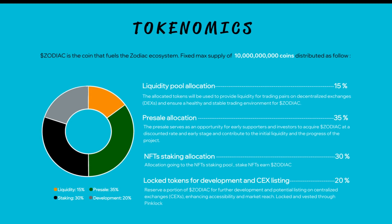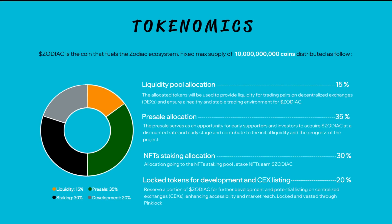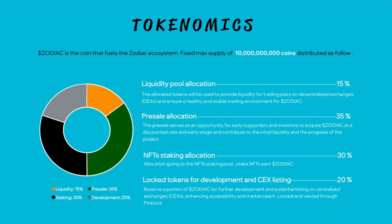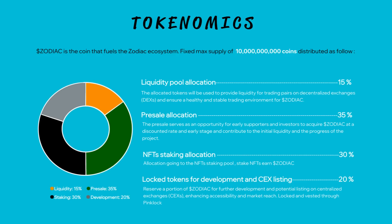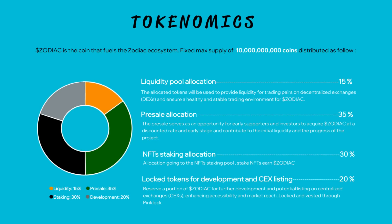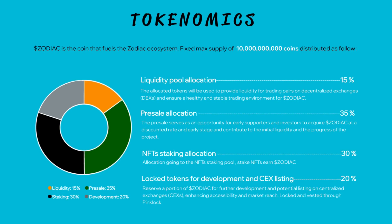NFT staking allocation: 30%, going to the NFT staking pool — stake NFTs and earn Zodiac. And locked tokens for development and CEX listing: reserve a portion of Zodiac for further development and potential listing on centralized exchanges, enhancing accessibility and market reach. Locked and vested through Pinklock.